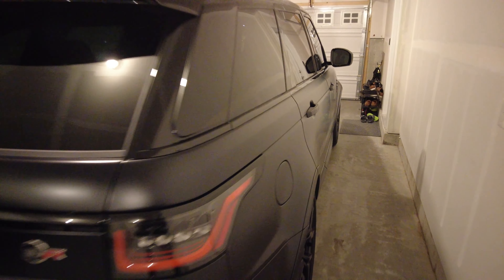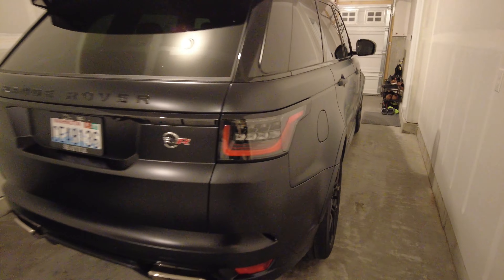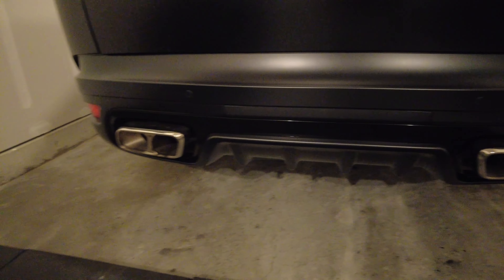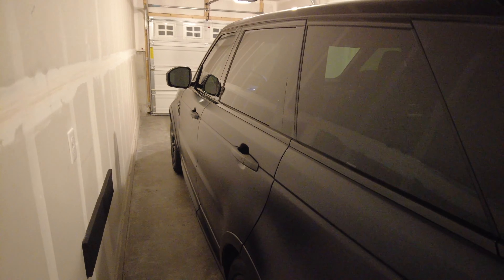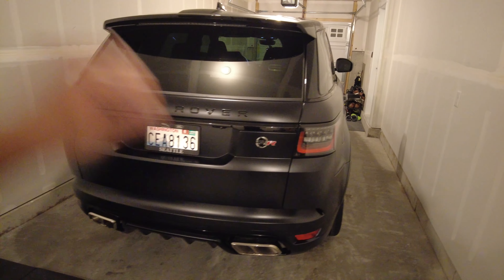I also got door edge protectors for scratches from fingernails, though I had them remove the standard edge guards since they looked too prominent. This is the garage — it fits in perfectly, not too snug. Just washed it so she's nice and clean. It's actually not too big even in a smaller garage; it fits perfectly.